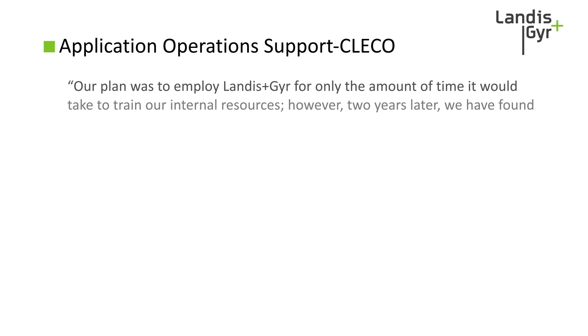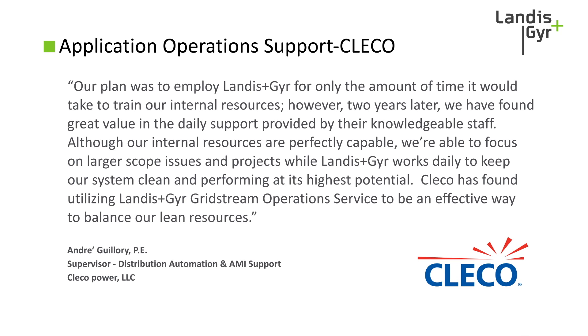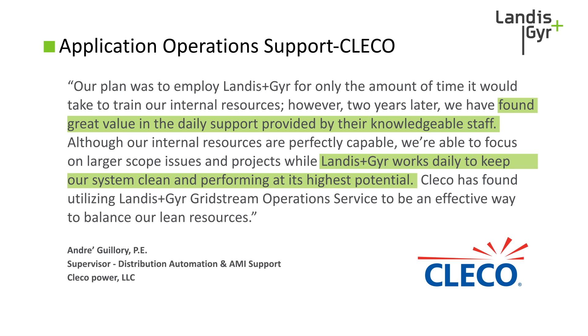Don't just take our word for it. Here's an example of a customer who initially hired us to take care of monitoring as a short-term solution while their resources were being brought up to speed. After experiencing the benefit of the service, they decided to take advantage of Landis & Gyr's ongoing support. Clicquot Power found great value in the daily support: 'Landis & Gyr works daily to keep our system clean and performing at its highest potential. This is an effective way to balance our lean resources.'